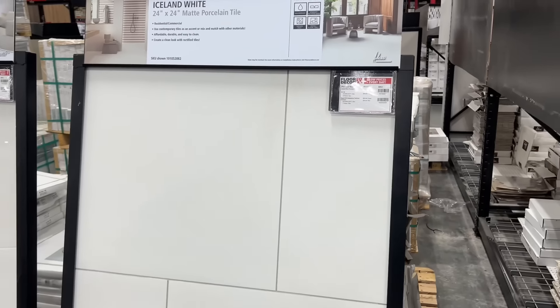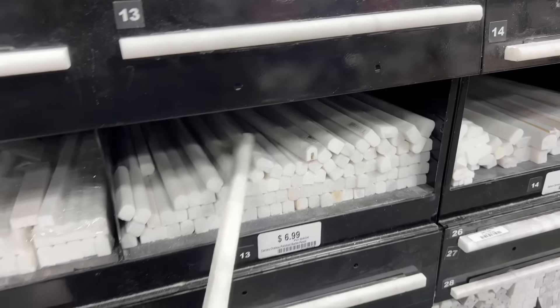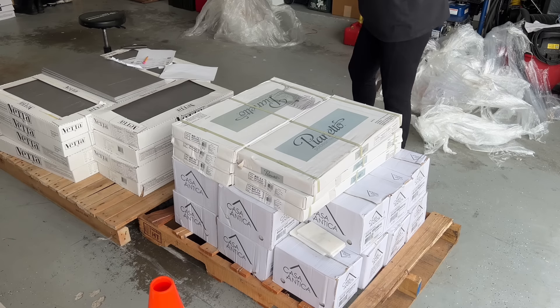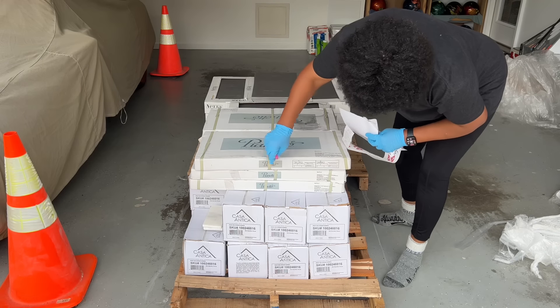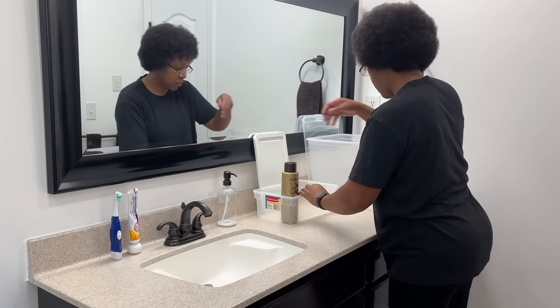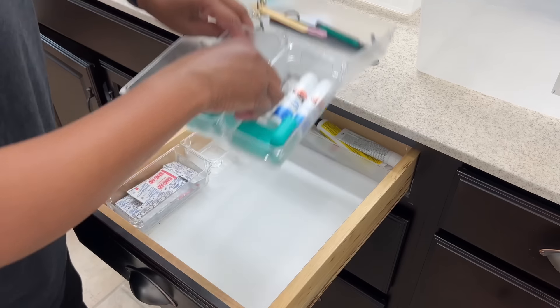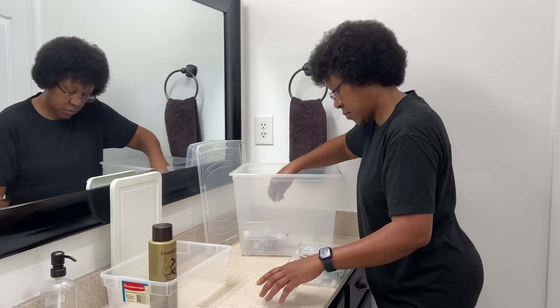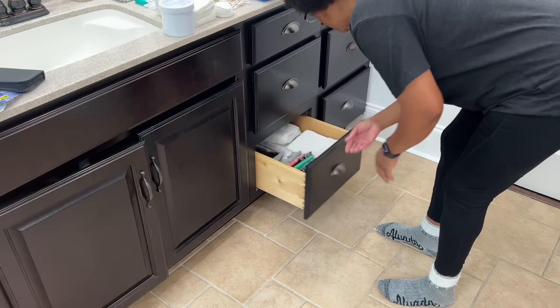I'll do my best to link all products and would also mention them throughout the video. Once our products arrived, it was go time. On demo day, we packed up and said goodbye to our old bathroom, and we used clear plastic storage containers, which made unpacking the items and storing them back in the linen closet and vanity a breeze.